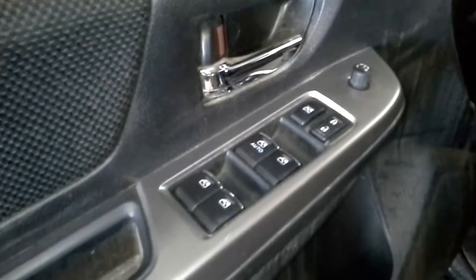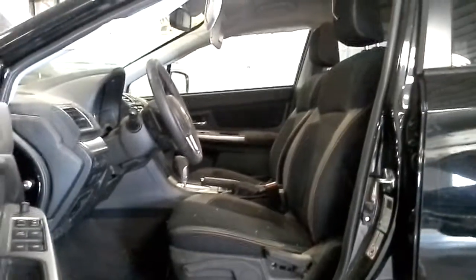It does have a dark cloth interior, power mirrors and locks. Both front seats are heated.